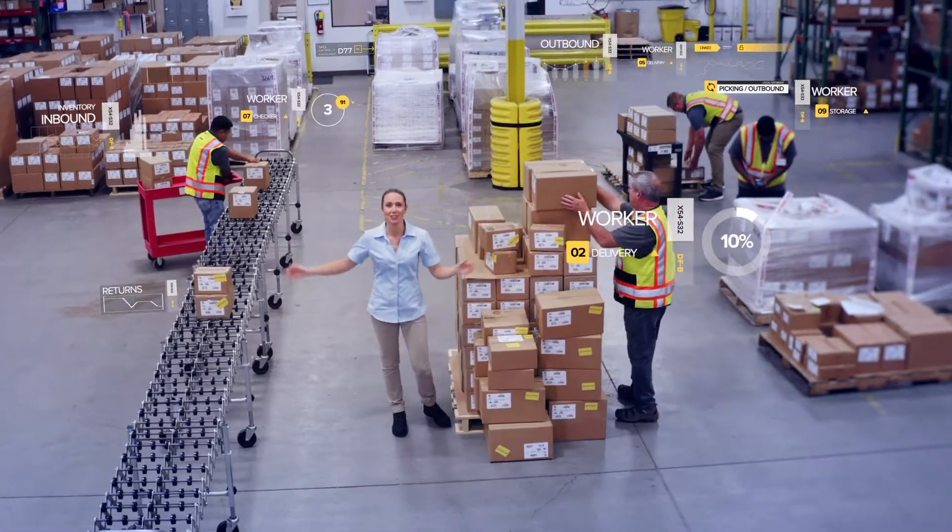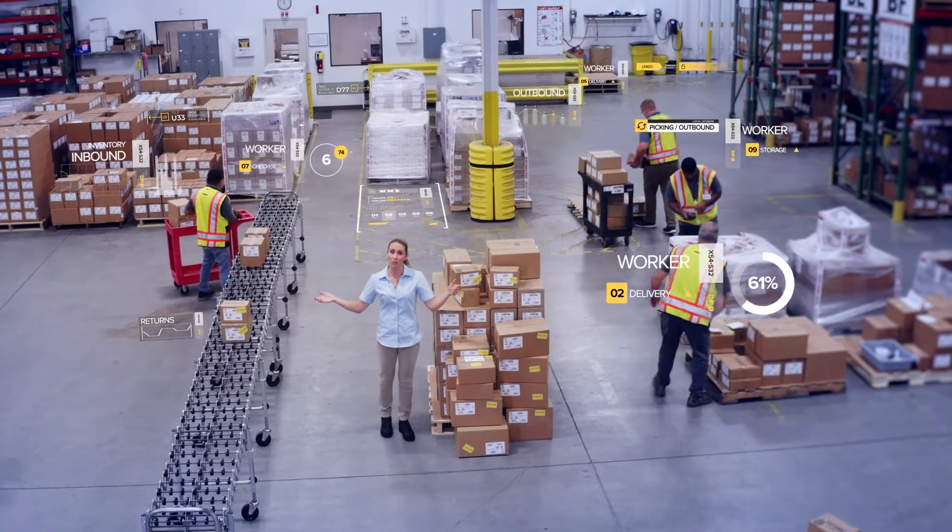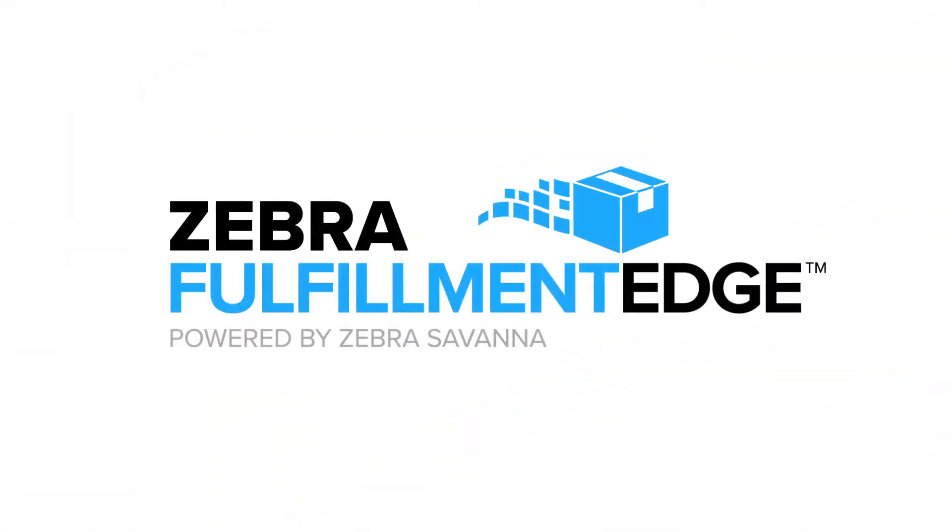The answer's all around you. Maximize the use of your existing people, technology, and warehouse management system using Fulfillment Edge.